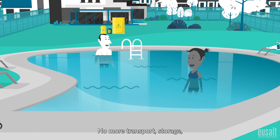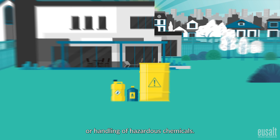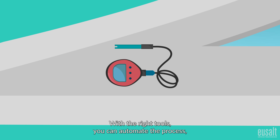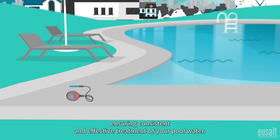No more transport, storage or handling of hazardous chemicals. With the right tools, you can automate the process, ensuring consistent and effective treatment of your pool water.